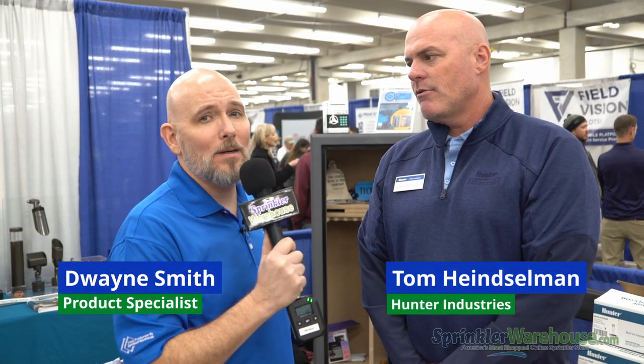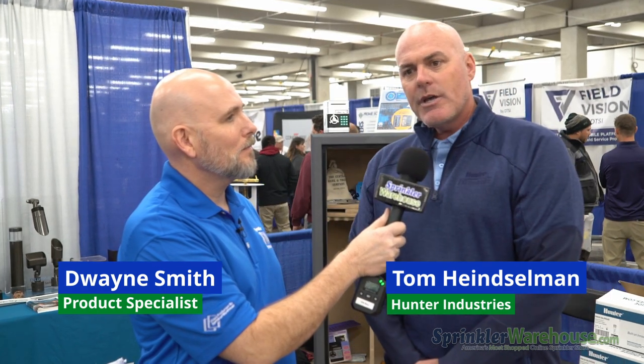We're here with Tom from Hunter and FX Lumiere. So Tom, tell us a little bit about what you're doing out here today. We've been supporting the CPS Spring Fling for 33 years. This is my 20th season doing this show, and it's a great show that gets a lot of contractors from around not only the Colorado market but up into the Wyoming market as well.